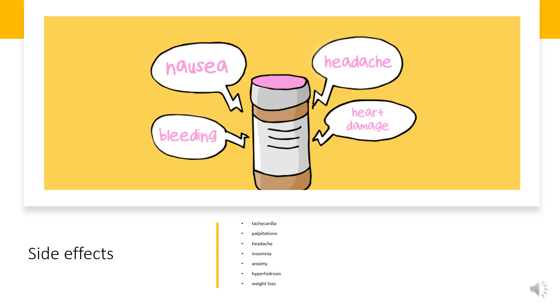Withdrawal symptoms may include chills, depression, drowsiness, dysphoria, exhaustion, headache, irritability, lethargy, nightmares, restlessness, suicidal thoughts, and weakness.